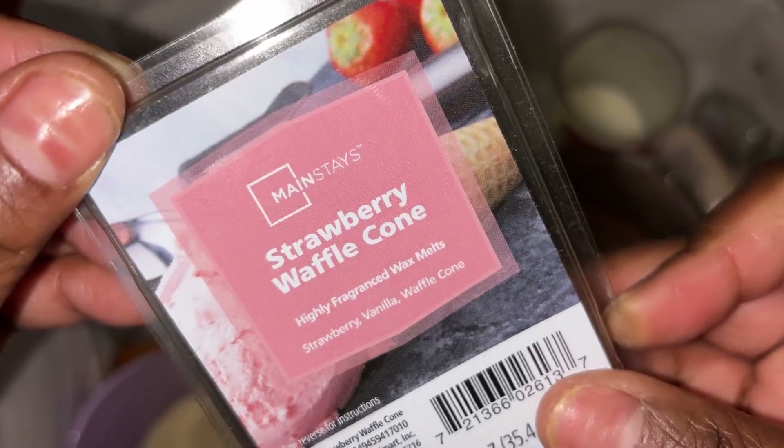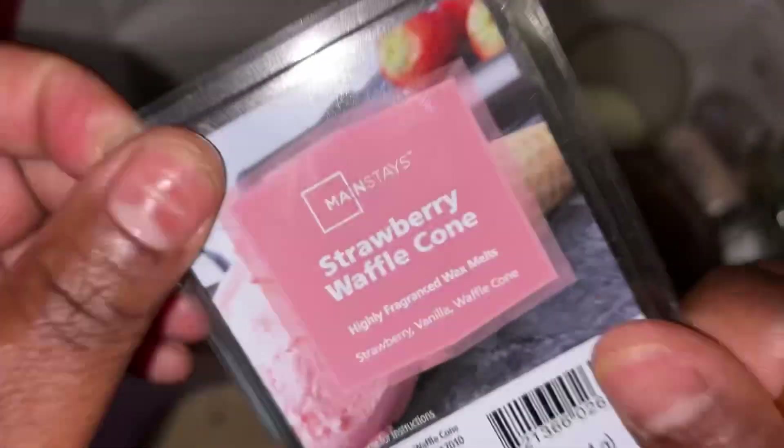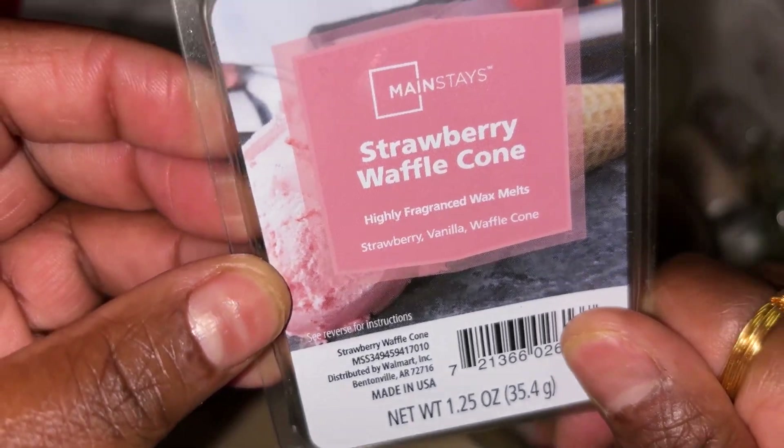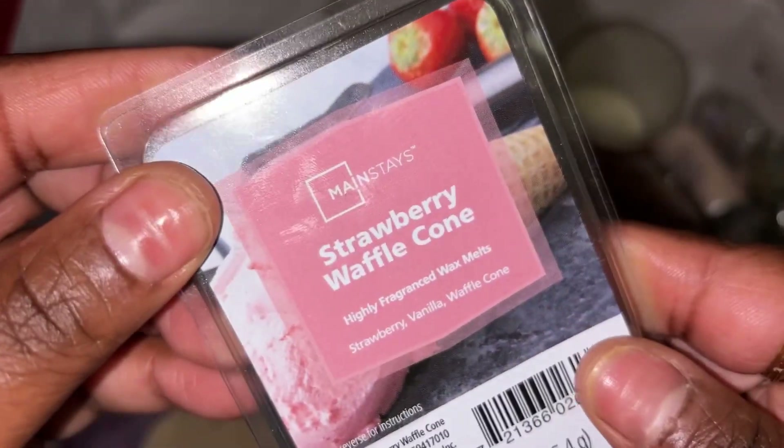This is Mainstays Waffle Cone — these are wax melts for the wax warmer. I really really really love this scent. I bought a couple of them so I have something to last me for a while.